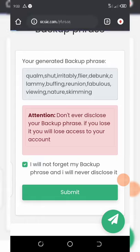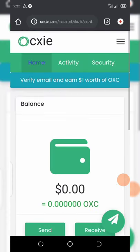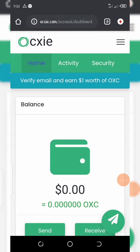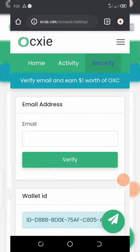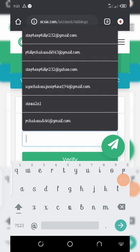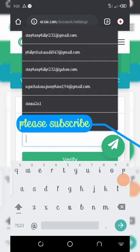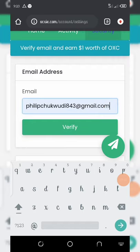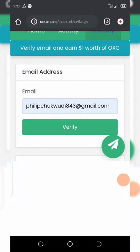Now here is my dashboard. All you need to do is verify your email address and get your free one dollar worth of OXC token. Click on the statement that says 'verify email address and earn $1.' Enter the email address you wish to use to receive your verification link, then click the verify button.